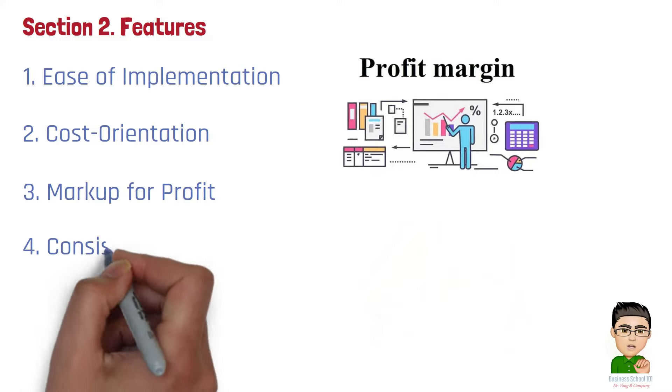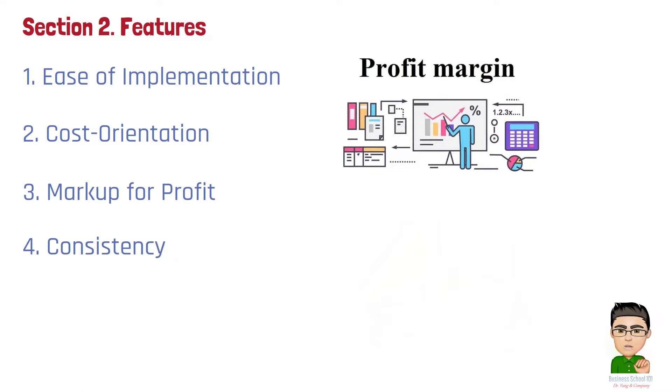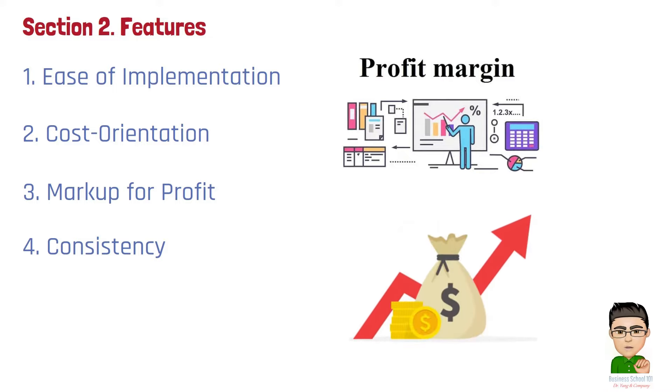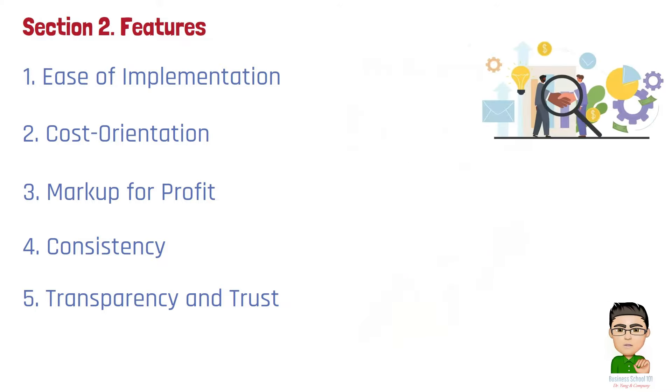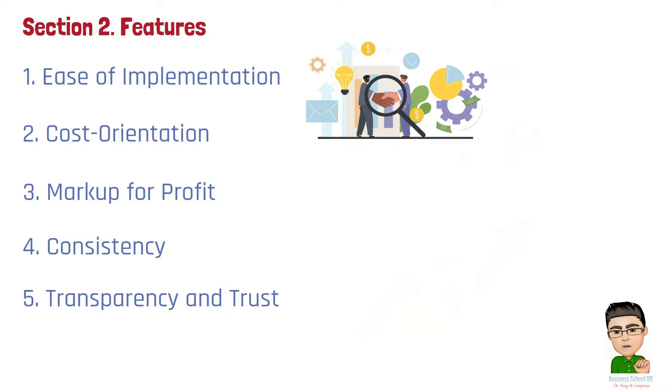Number 4: Consistency. It aims to cover all costs and provide a consistent profit margin, which can simplify financial planning if sales volumes are stable and costs are accurately predicted. Number 5: Transparency and trust. When the clear linkage between costs and pricing is communicated to customers, it can foster transparency and trust, provided that customers are informed about the basis for the price and perceive this information as credible and fair.